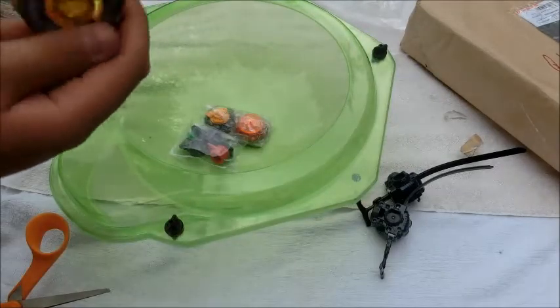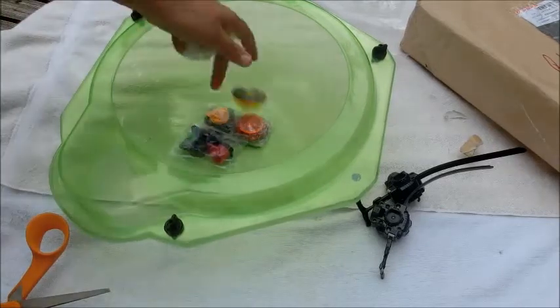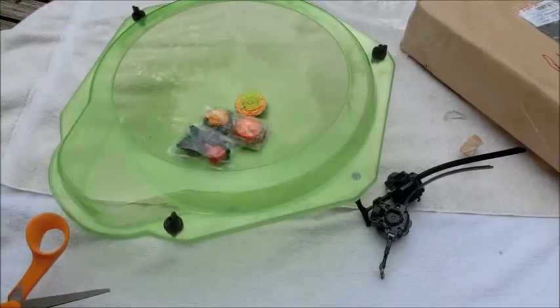And our first Beyblade is Shinobi Saramanda SD-145 SD. Pretty cool colors — lime green Beyblades.